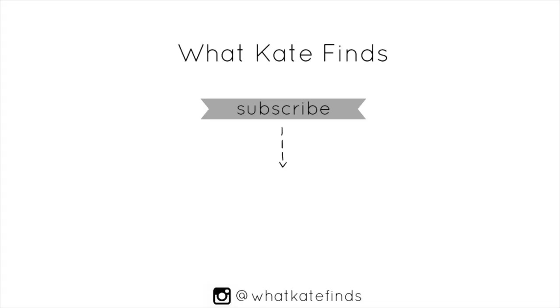That is the good, bad, and ugly of my recent fall haul. Thank you so much for watching. I will see you again in another video real soon. Bye!